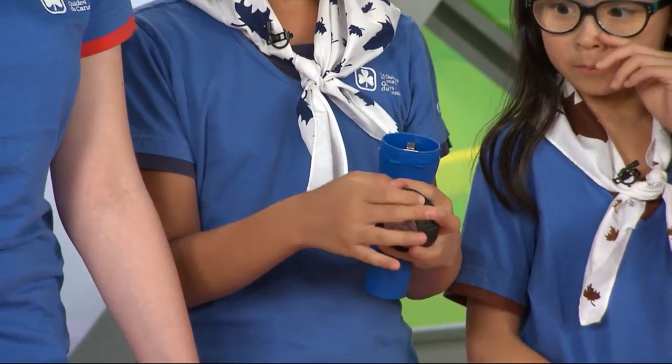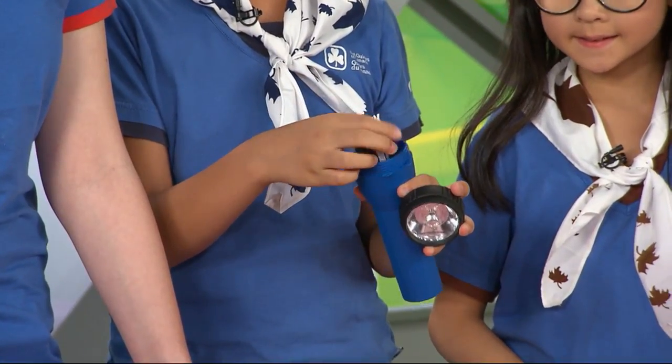You want to make sure that the batteries in your flashlight are turned backwards so that if it turns on in your bag, you're not wasting battery. That's so smart.